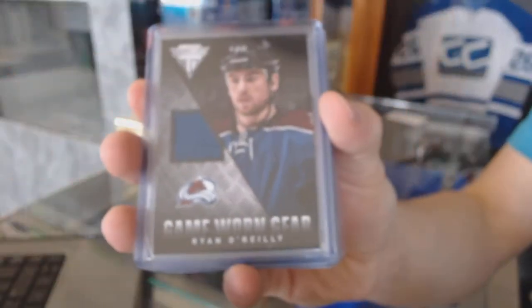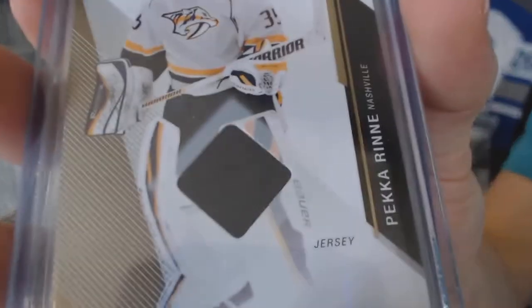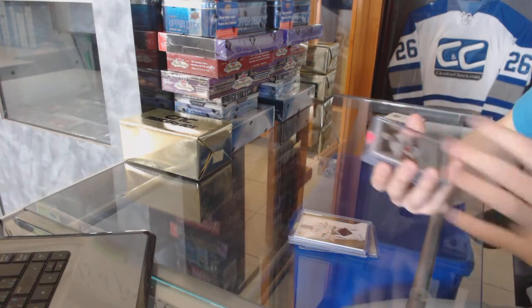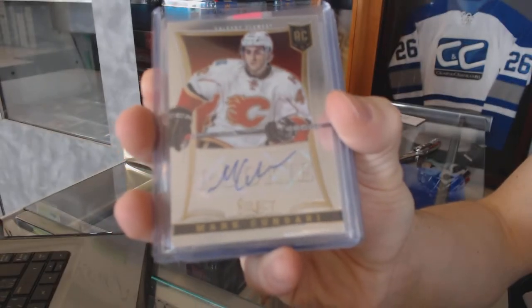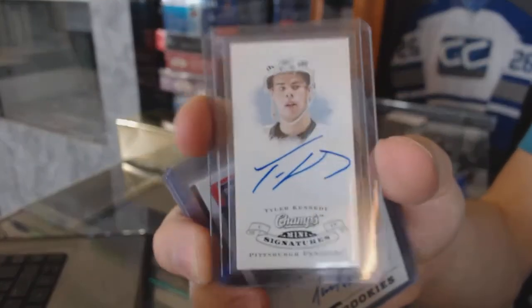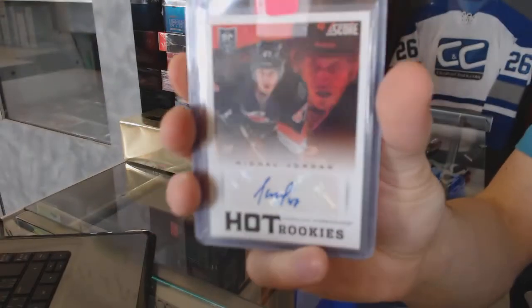We've got a 13-14 Titanium Game Gear jersey for the Colorado Avalanche Ryan O'Reilly. We've got a 14-15 SP Game Used base jersey for the Nashville Predators Pekka Rinne. We've got a 13-14 Select rookie auto number to 399 for the Calgary Flames Mark Kundari.